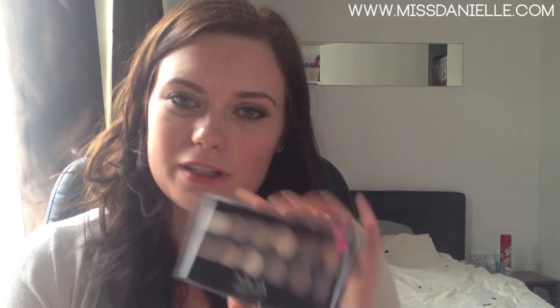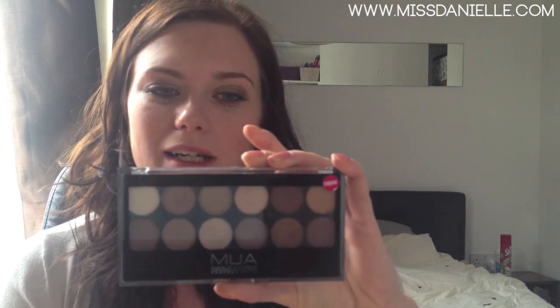Next makeup favourite of the month has to be the Makeup Academy Professional eyeshadow palette in Heaven and Earth. I've written a blog post on this recently if anyone's read it. They're all quite earthy, natural colours. You get 12 in the set and a little sponge applicator as well, though I don't really use that. I'll put it to the camera for a better look. A lot of them — in fact I think all of them — have got a sort of glitter in them, but they're all different tones. Some are goldy, some are brown, some have got a purple-y tinge which is really nice. If you want to see proper swatches they're on the blog post.